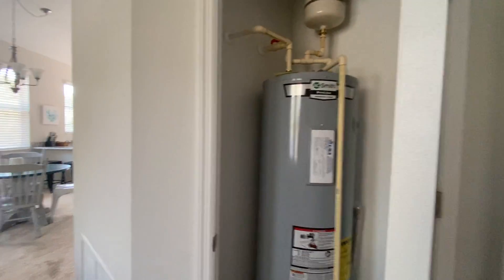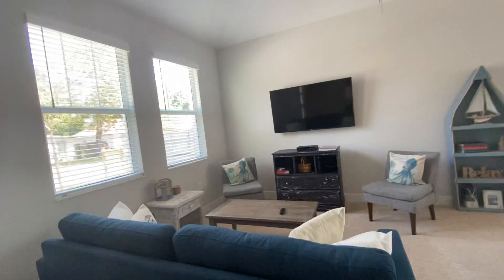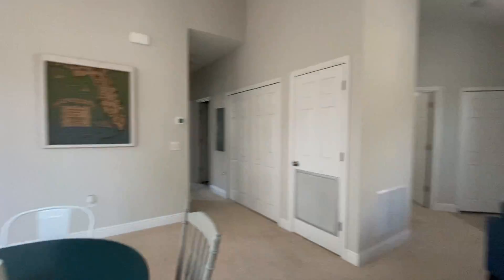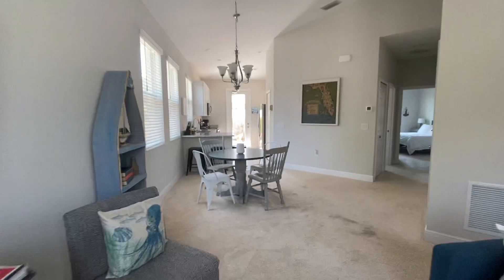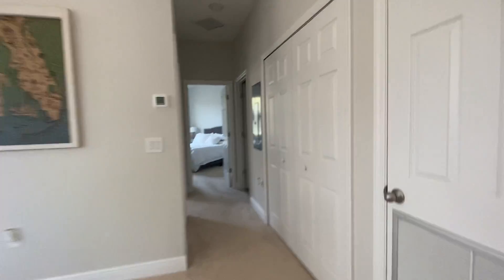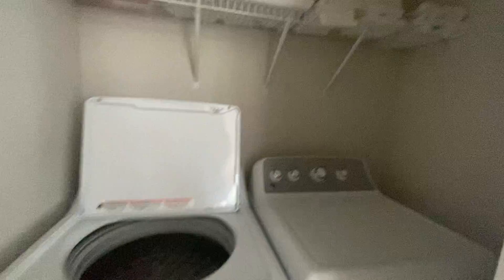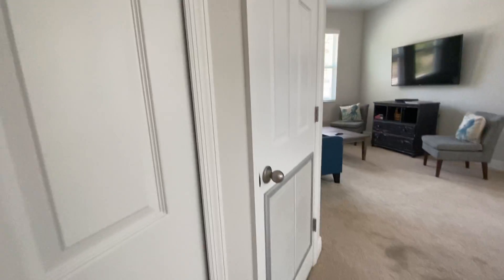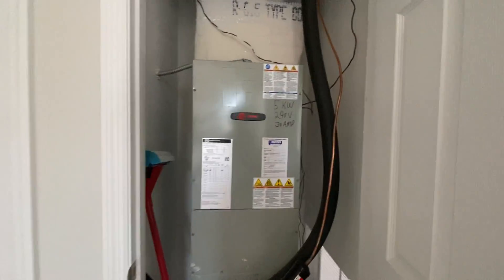Got the water heater here. So of course this is new construction — it's got vaulted ceilings, newer, and just a modern kind of feel to it. Washer and dryer closet here, and the air handler from 2019.